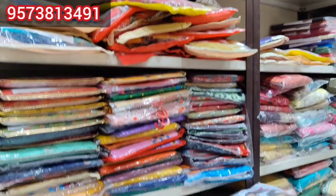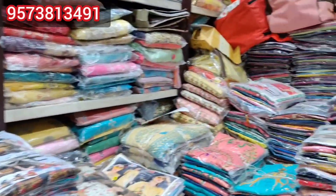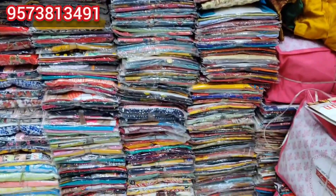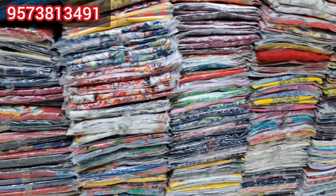It is available for a number of collections as well as for a single set. It is also available with a courier facility. It is available for a minimum bill of 10,000 rupees, and you are welcome to come and check the stock.